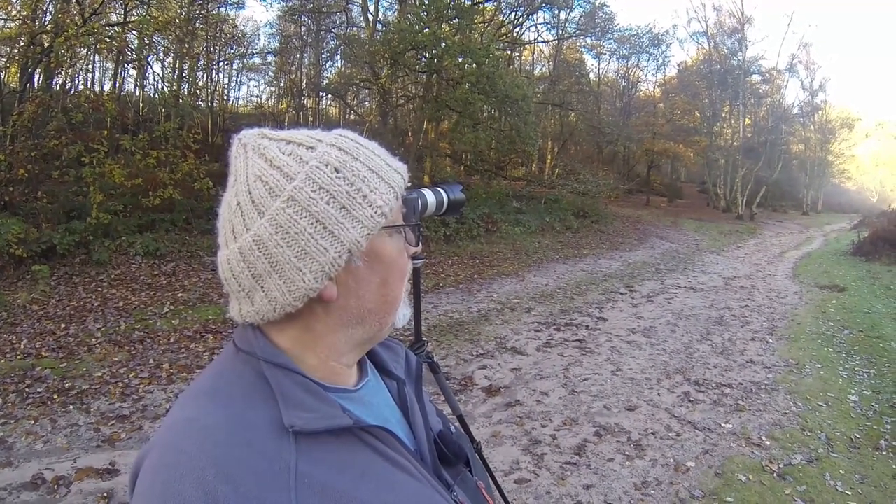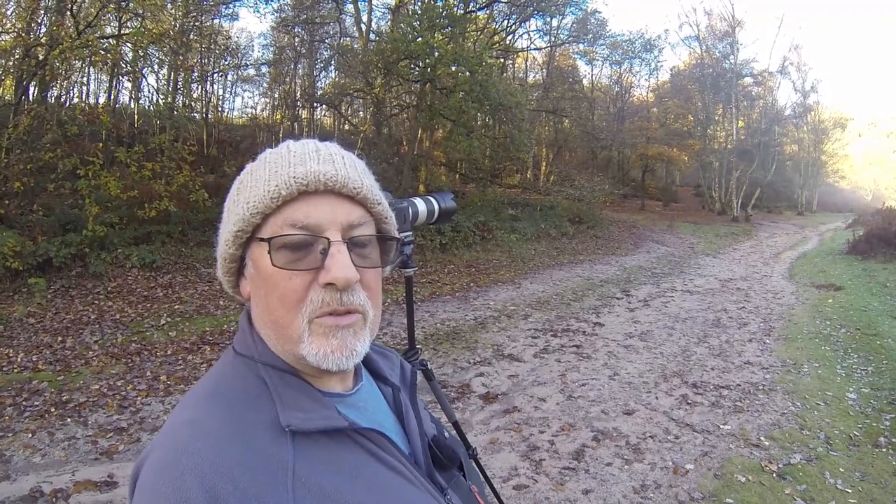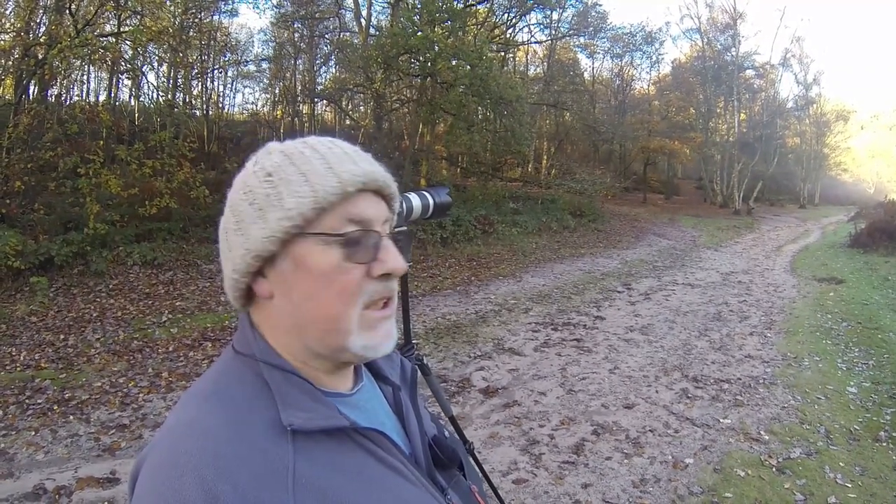It looks beautiful — I'll drop this shot on for you right now as well. Beautiful it is.